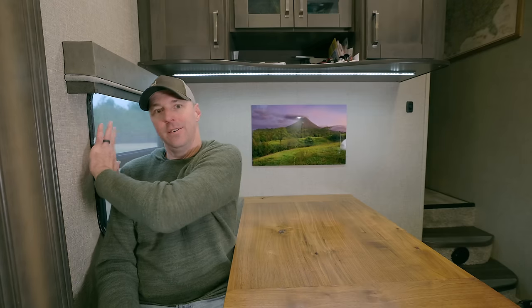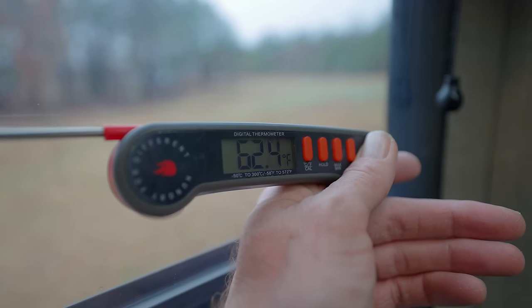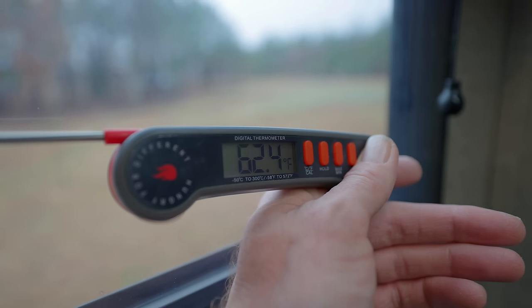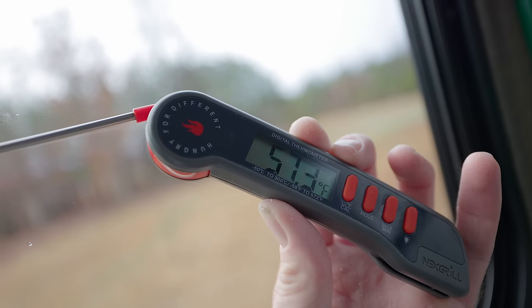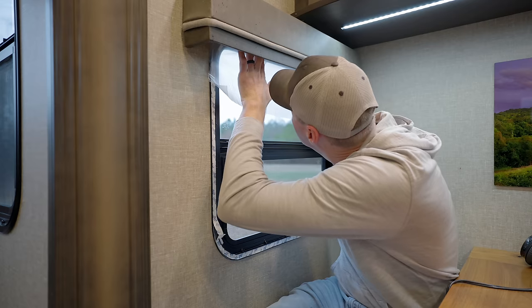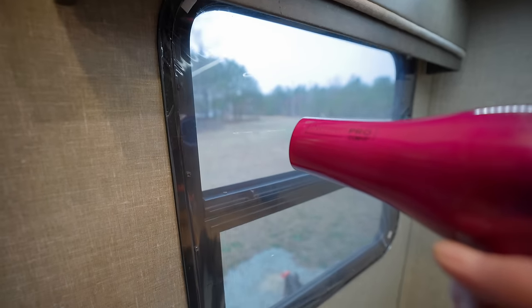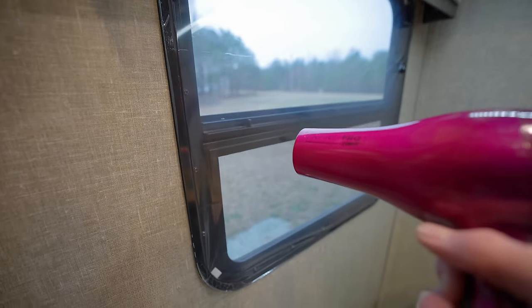One thing I missed when talking about ReflectX: you can also put a window film on your windows. Using a thermal gun, the window with film sat around 62.4 degrees while the untreated window was at 57.3 degrees. It's not quite as effective at retaining heat as ReflectX, but it makes a difference — kind of creating an extra storm-window effect with just some window film.